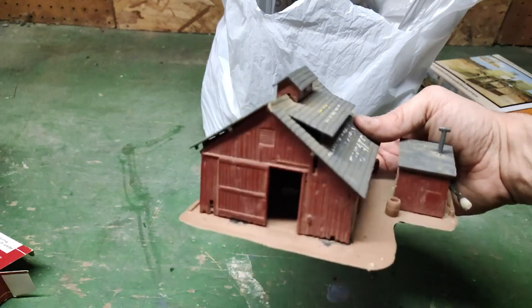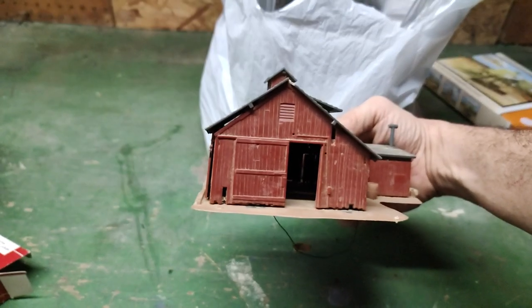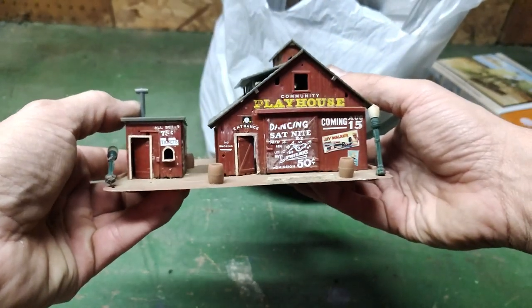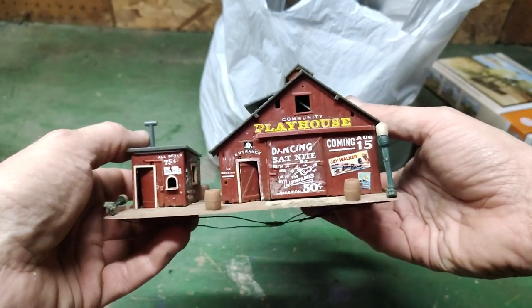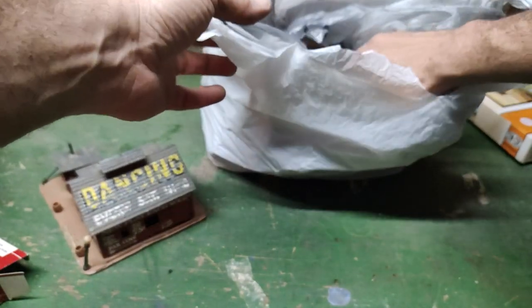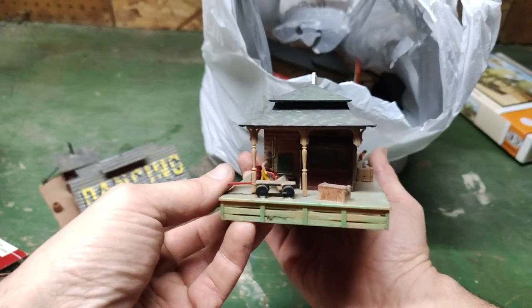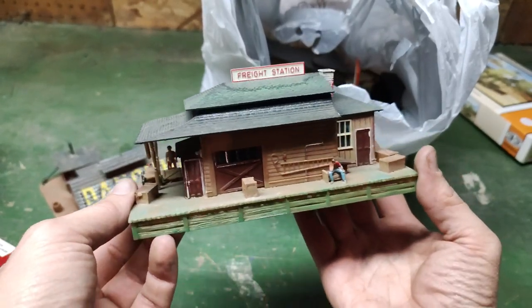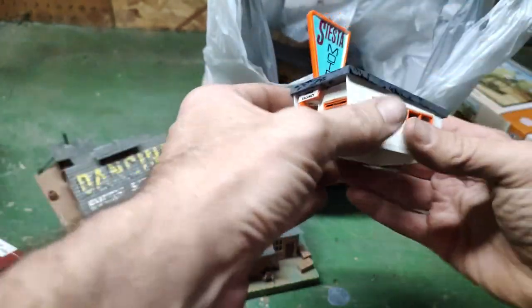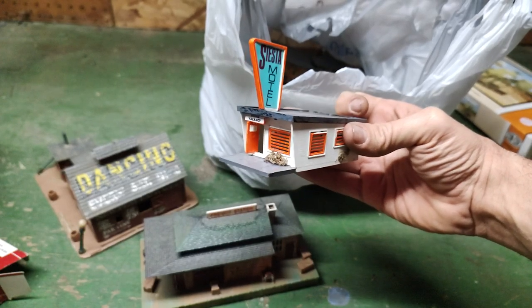Nice little structure here. I'm not sure if it's O or HO scale, but I think it can work either way. There's a little lamppost still with it. Here's another one — I think this is definitely HO — a station with the cart and everything pretty much set up. A lot of these were like a buck or two for the little model structures. Nice little Bandham Siesta Motel — that's gonna look really cool on a more eccentric setup.